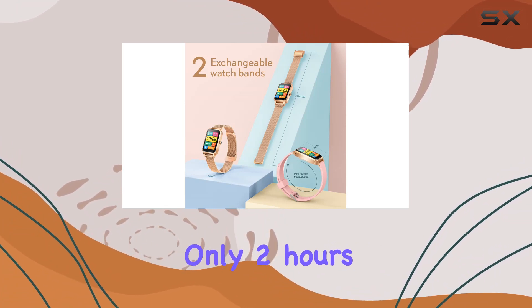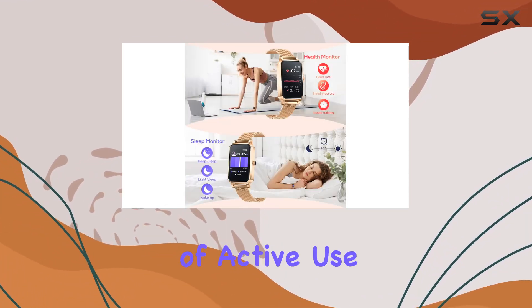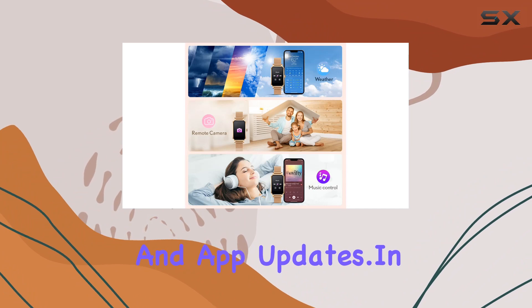Charging is a breeze, requiring only two hours for up to 30 days of standby time or five to seven days of active use. The notifications feature keeps you connected, alerting you to calls, messages, and app updates.